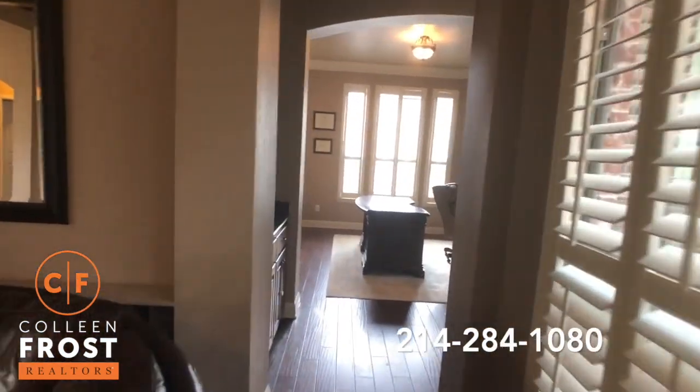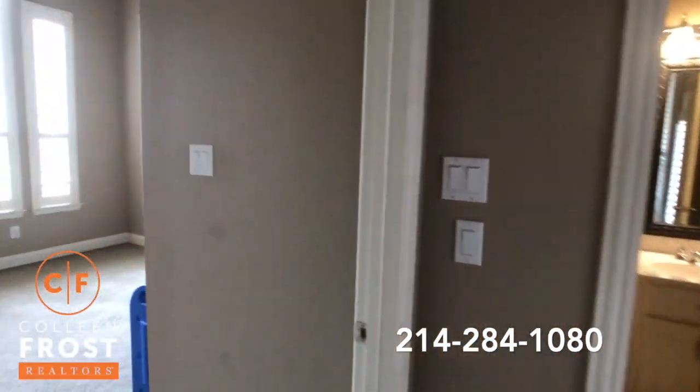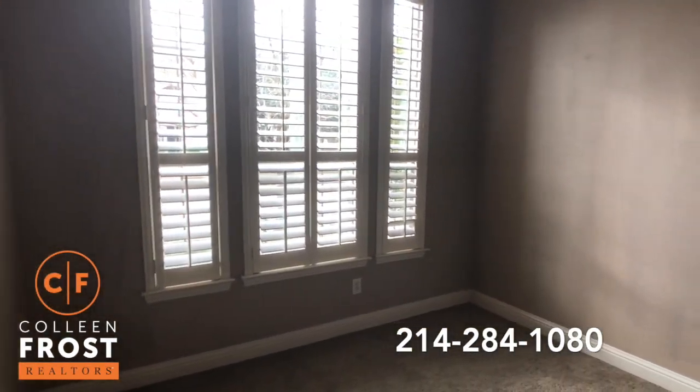We have a couple of entrances to the backyard that we'll definitely go take a peek at. But before we go there, let's check out another bedroom downstairs. This would make a great playroom or a guest bedroom, and you do have a full bath right next door.